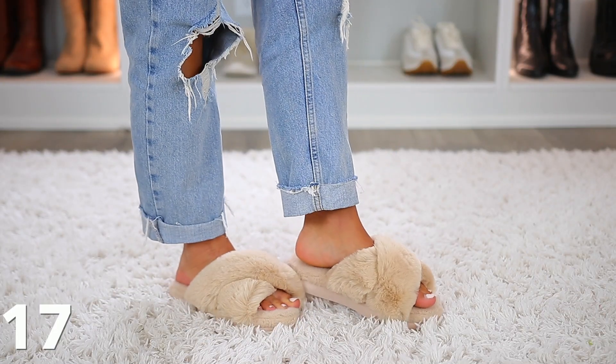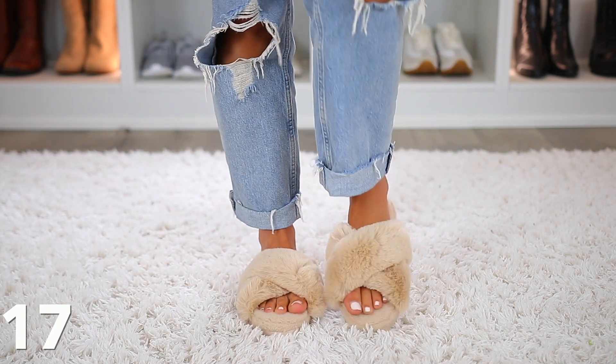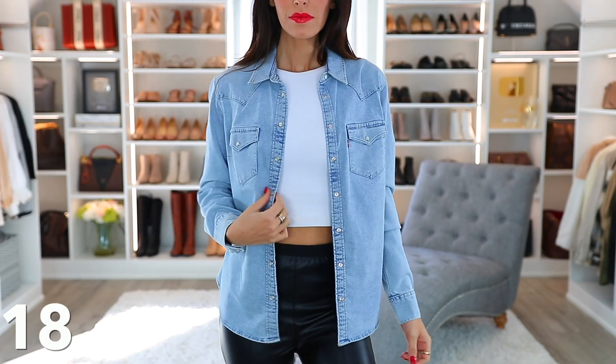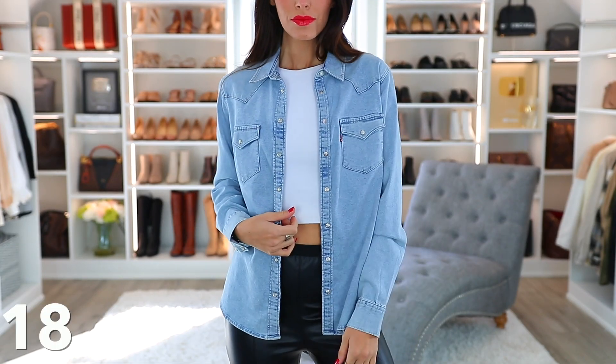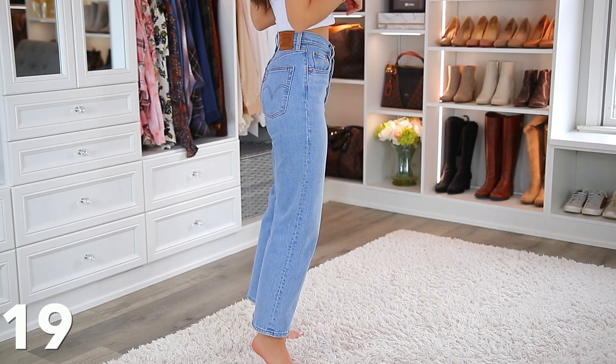These super soft fluffy faux fur slippers that I've mentioned quite a bit on my channel are also on sale — many colors — and they'd be great for you or as a gift idea. And then we have this Levi denim shirt, which is the best quality denim shirt I've ever owned. It comes in several different washes. I have the light and I often wear this as a shirt, but I really enjoy wearing it as a jacket. And then let's move on to the Levi jeans — the rib cage jeans, the wedgie jeans, the 501 classics. Normally they're just like awesome prices on their own, but they're hugely on sale this whole weekend.